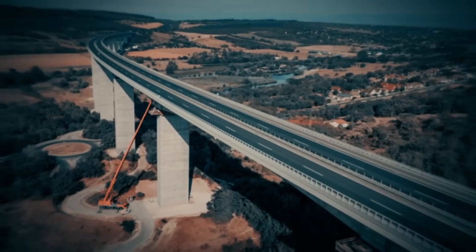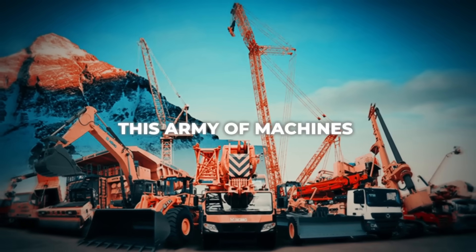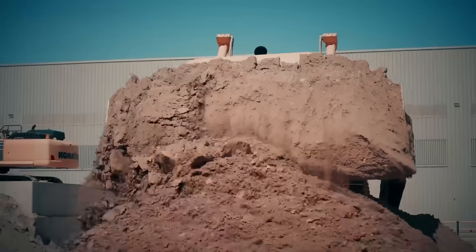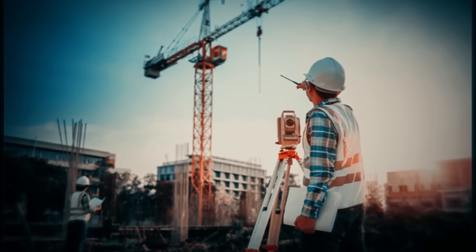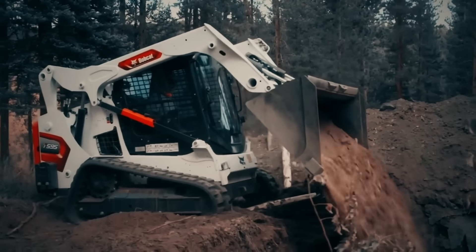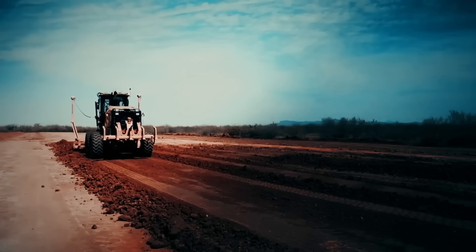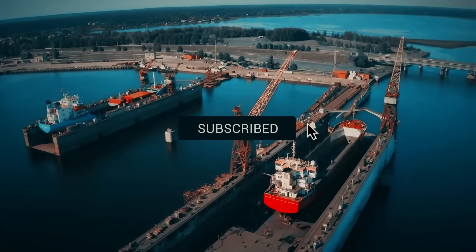Every road, every bridge, every skyscraper — they all exist because of this army of machines. Each one plays a small but vital role in a much larger story: how humans transform the planet. When you understand what each of these machines does, a construction site stops looking like chaos and starts looking like a symphony of precision. The next time you drive past one, take a second look. That excavator, that grader, that crane — they're not just machines. They're the tools that built our world.